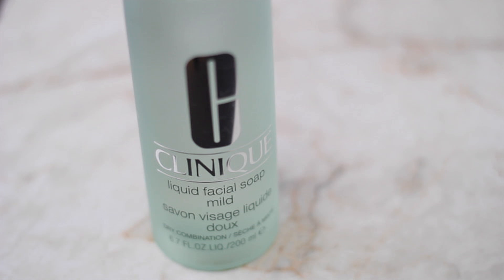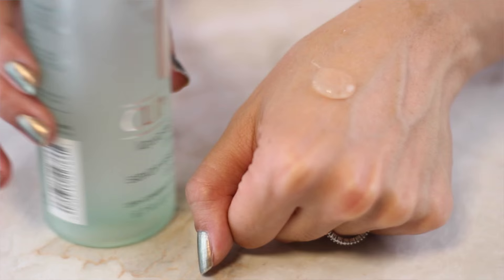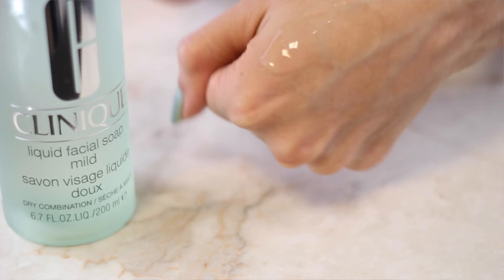The next one is the Clinique Liquid Facial Soap in their mild formula. They have a couple of other different formulas depending on your skin type. This one is a very close dupe to the Kiehl's one — similar texture and similar effect in that it cleanses the face really well without feeling dry. This one is great for dry to combination skin, so I've been using it mostly in the winter because I want something a little bit less stripping. Both of these are very similar — if you did a blind test I couldn't really tell you the difference. They're also fragrance free and both top sellers at Sephora and department stores.